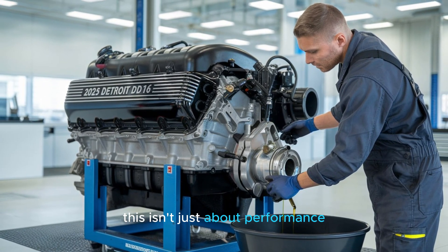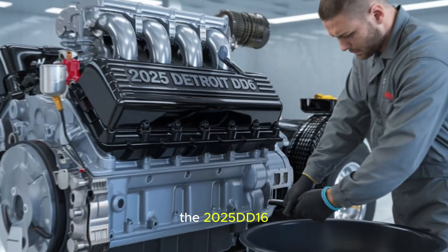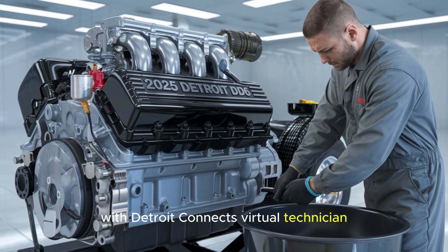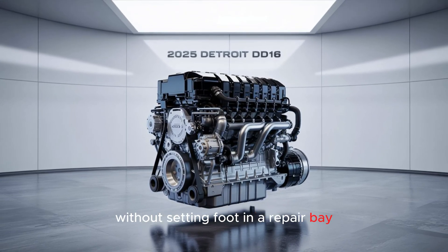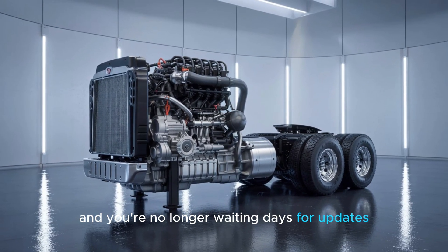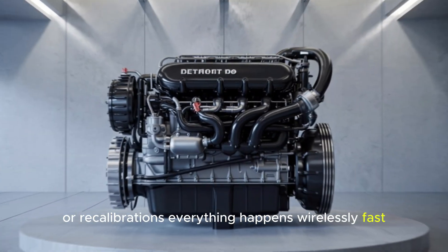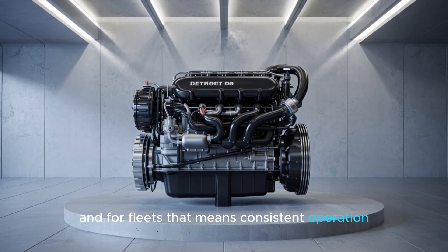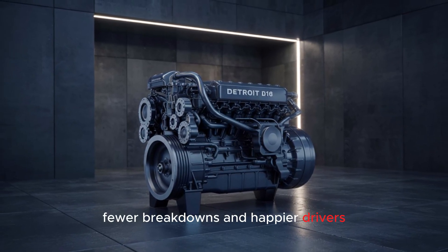This isn't just about performance — it's about redefining uptime. The 2025 DD-16 is engineered with predictive maintenance in mind. With Detroit Connect's virtual technician, faults are diagnosed in real time, and many issues can be resolved without setting foot in a repair bay. Pair that with remote programming, and you're no longer waiting days for updates or recalibrations — everything happens wirelessly, fast, efficient, and secure. And for fleets, that means consistent operation, fewer breakdowns, and happier drivers.